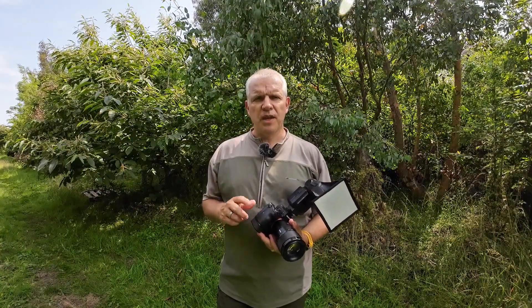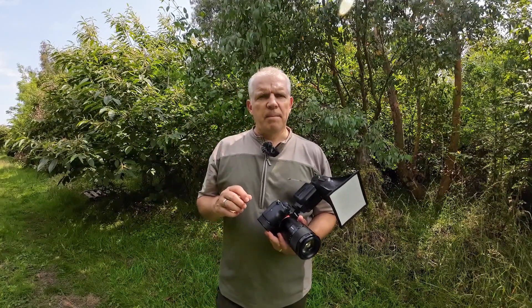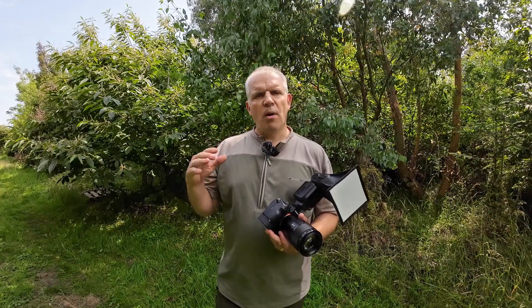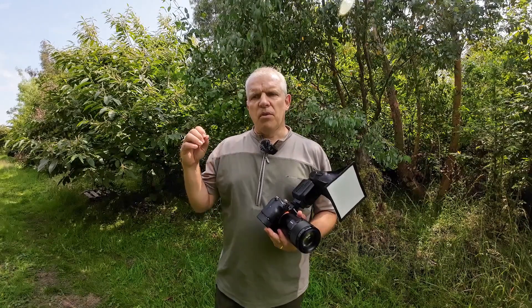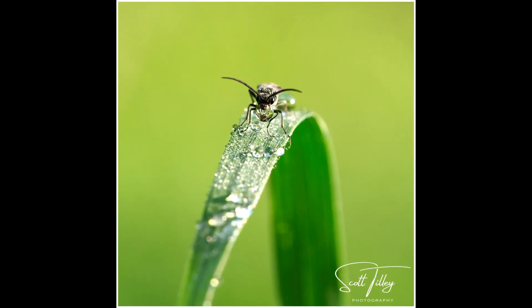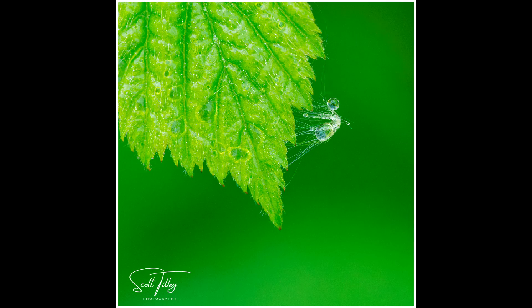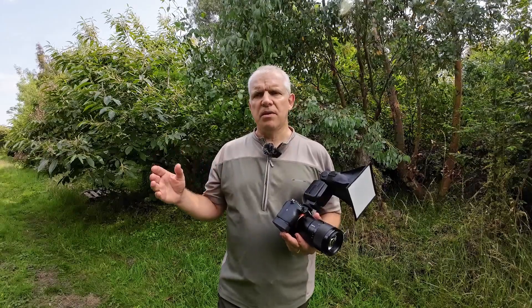For tip number one, it's really a double tip — shoot early and shoot calm. A lot of people think that insects are around and most active on a hot sunny day towards the middle of the day, but that's not necessarily the best time to shoot them. Early in the morning, as soon as the sun comes up, insects are still around but a lot more sluggish, and a sluggish insect is a lot easier to photograph than an active one.